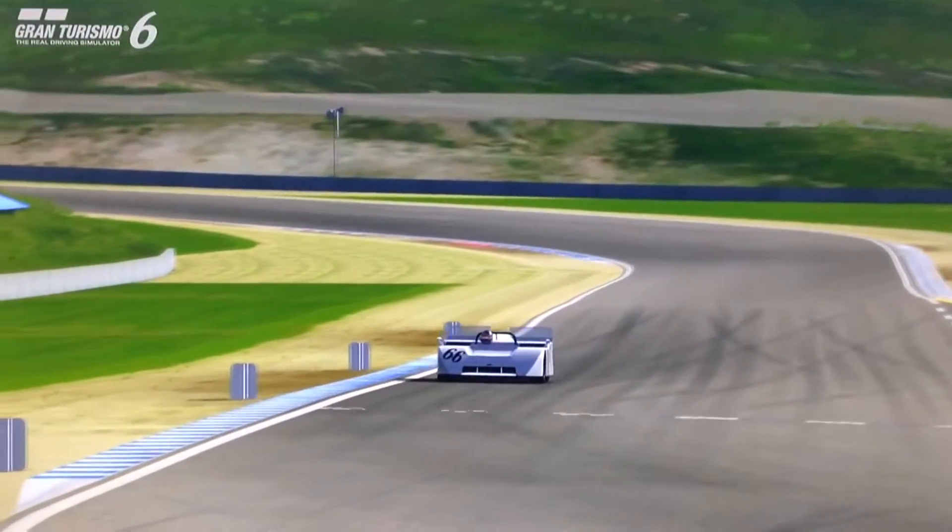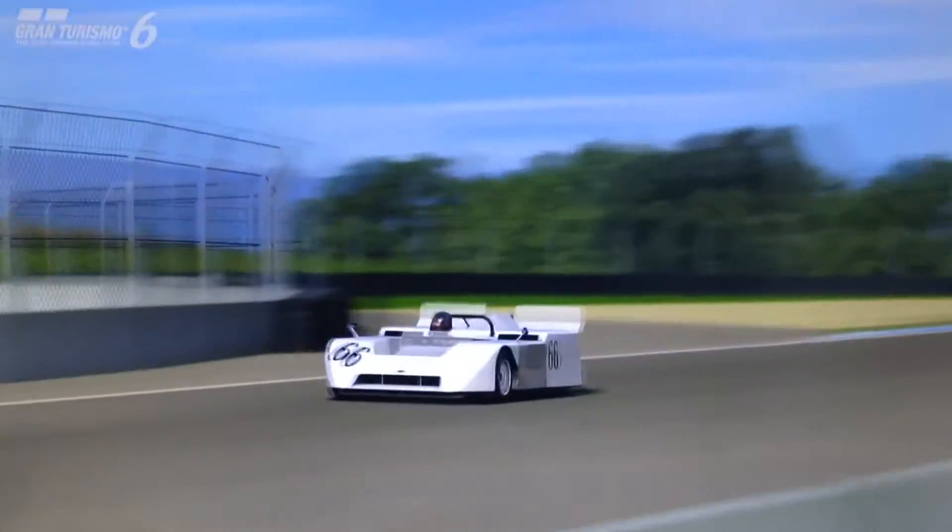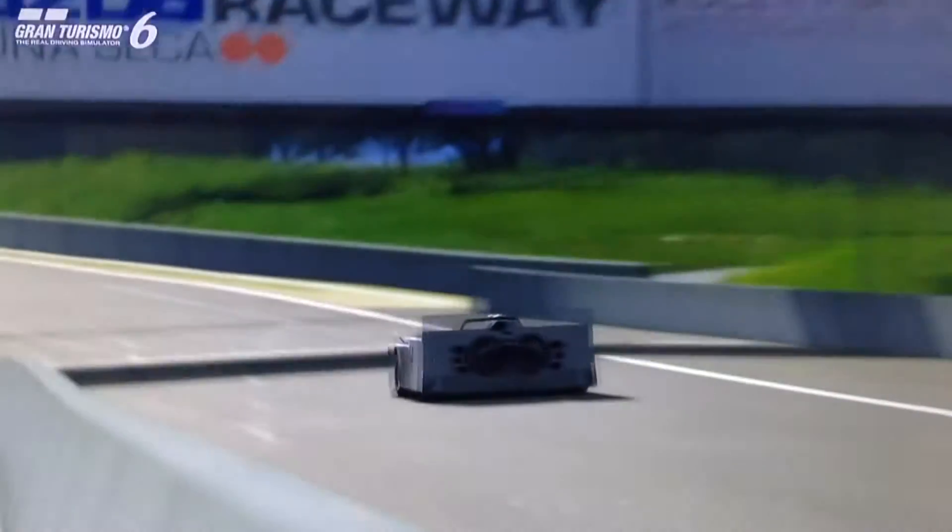Hi again guys, and welcome to episode 8 of High Rollers, the review series for the most expensive classic cars featured on Gran Turismo 6.